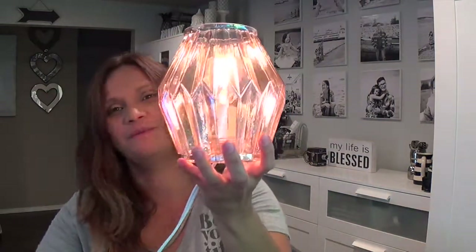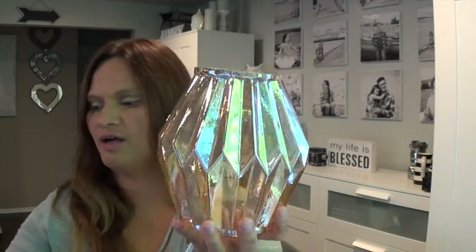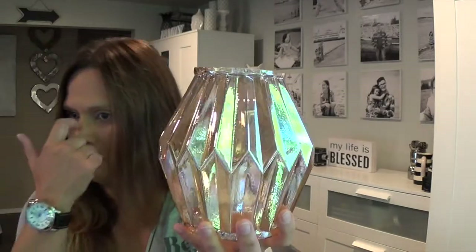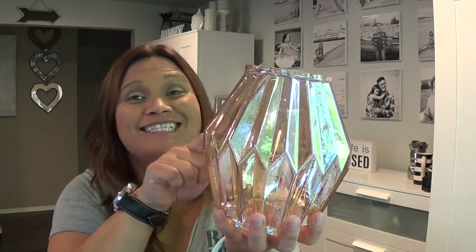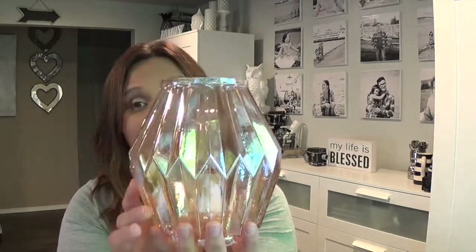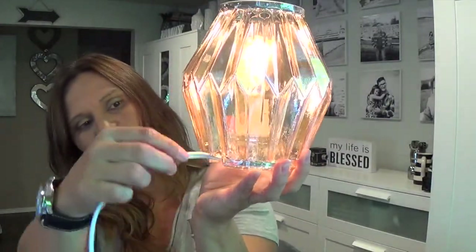Oh my gosh, it just suddenly turned on! It's a nice size. Let me check the price — it's $45. Honestly, I wasn't going to get it because on the website it reminded me of that old 70s brass chandelier, but when you have it in person and turn it on — oh my gosh, look at that. It's actually really pretty. I'm surprised.